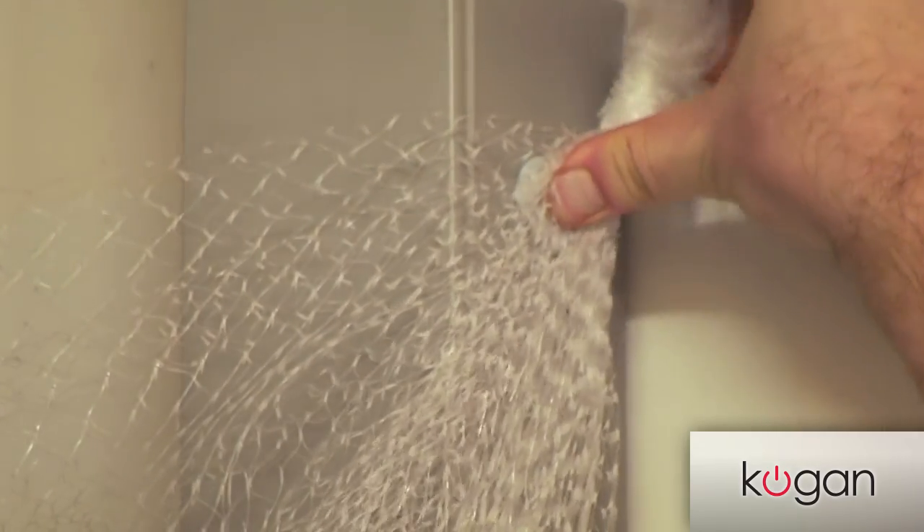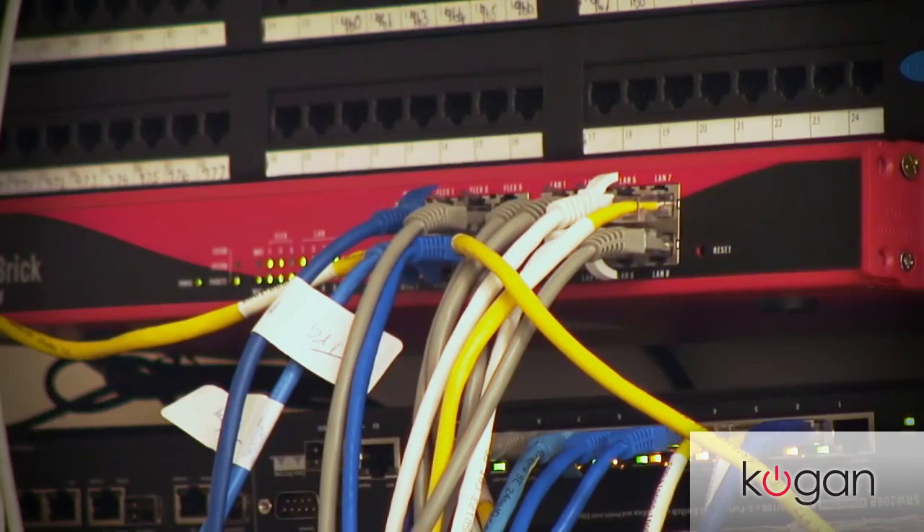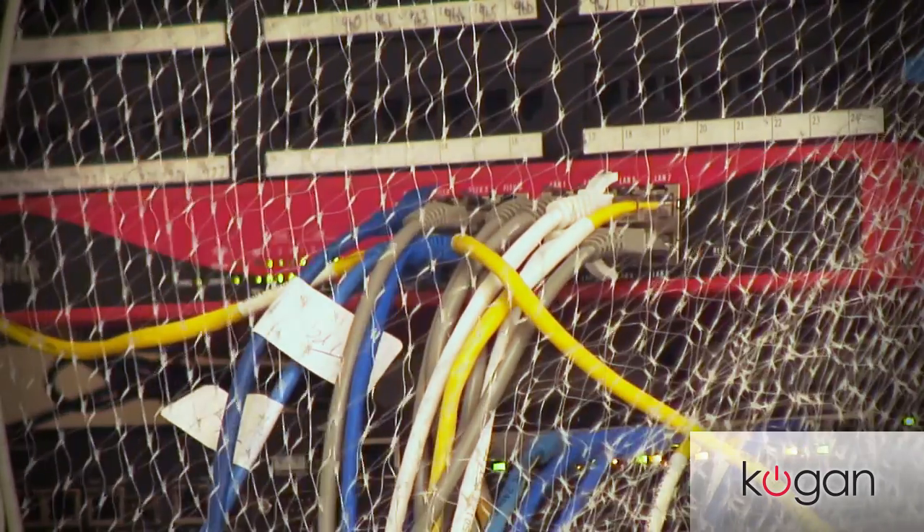Setting up the Kogan Portal Filter is simple. Create a protection barrier using our Portal Filter and you're instantly protected.